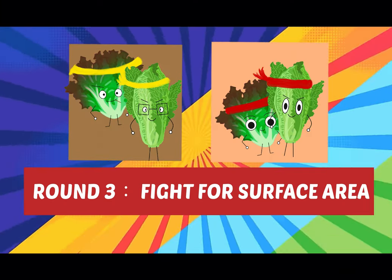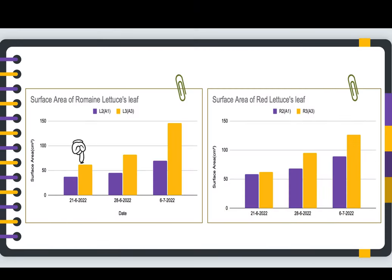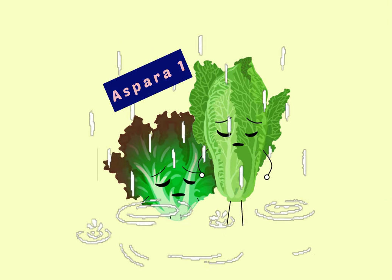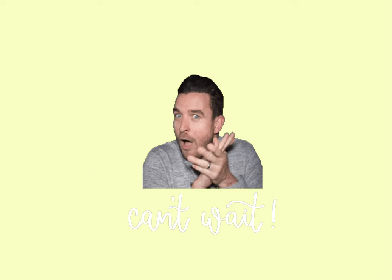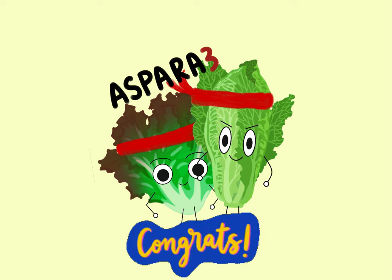Finally, the last round — a fight for surface area. Both types of lettuce grown in A3 have a larger surface area than those grown in A1. The competition has come to an end. Unfortunately, A1 became the loser in this game. The winner of this battle goes to A3! Congratulations!